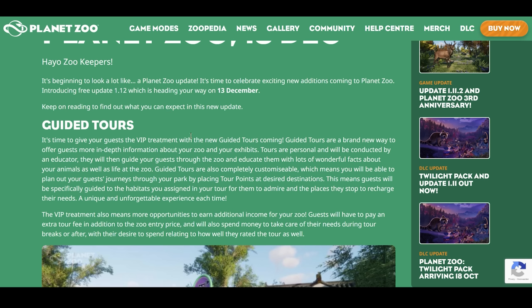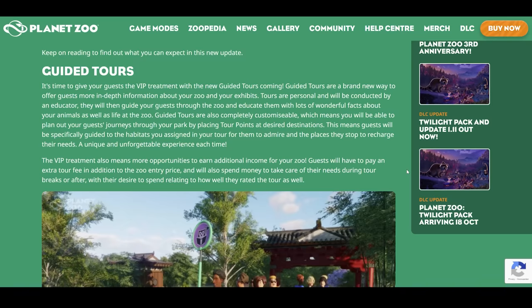Hello zookeepers, it's beginning to look a lot like a Planet Zoo update. It's time to celebrate exciting new additions coming to Planet Zoo, introducing free update 1.12, heading your way on the 13th of December. Guided tours — it's time to give your guests the VIP treatment. Guided tours are a brand new way to offer guests more in-depth information about your zoo and your exhibits. Tours are personal and will be conducted by an educator, who will guide your guests through the zoo and educate them with lots of wonderful facts about your animals as well as life at the zoo. Guided tours are also completely customizable — you will be able to plan out your guest journeys through your park by placing tour points at desired destinations, so guests will be specifically guided to the habitats you assigned and the places they stop to recharge their needs — a unique and unforgettable experience each time.